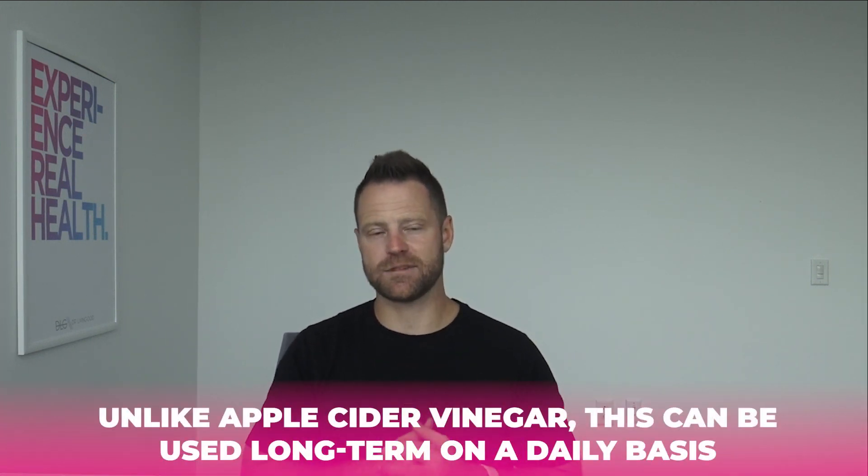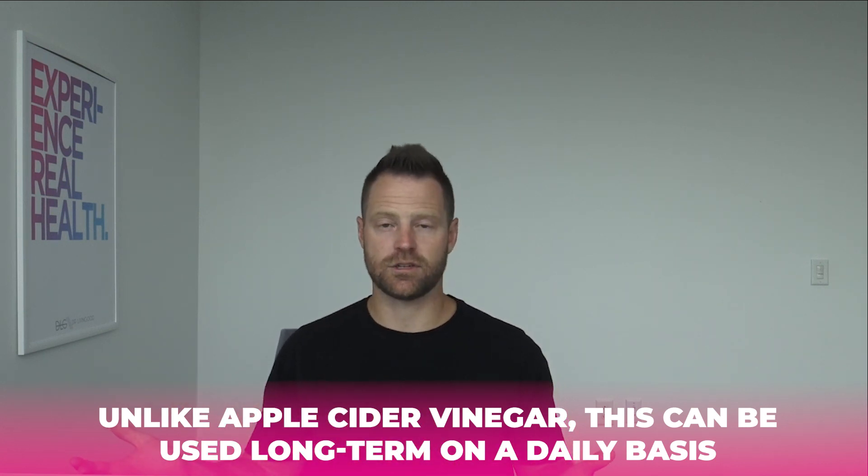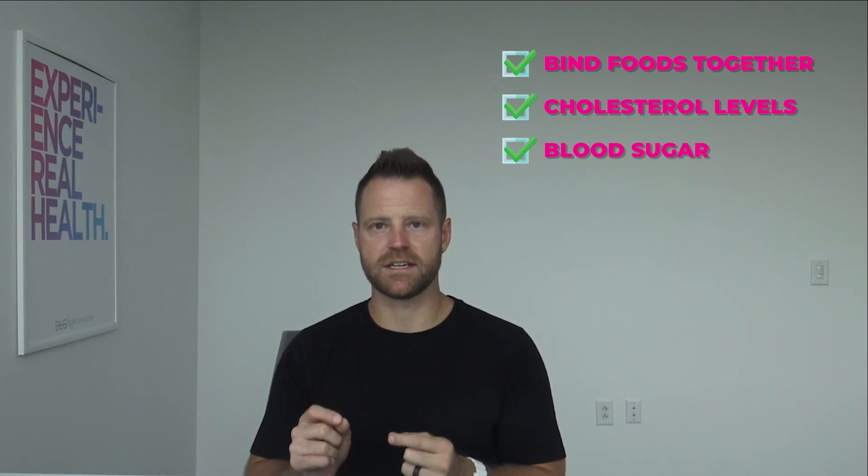A lot of times I'll just put it right in my coffee, getting the health benefits of insulin-supporting organic coffee along with glucomannan. It's another favorite herb to use, especially when you're curbing your consumption and taking apple cider vinegar. Unlike apple cider vinegar, glucomannan can be used long term on a daily basis — it's going to help bind foods, it's good for your cholesterol levels, and it's very good for blood sugar. There's a link for the powder form I use in smoothies or coffee.